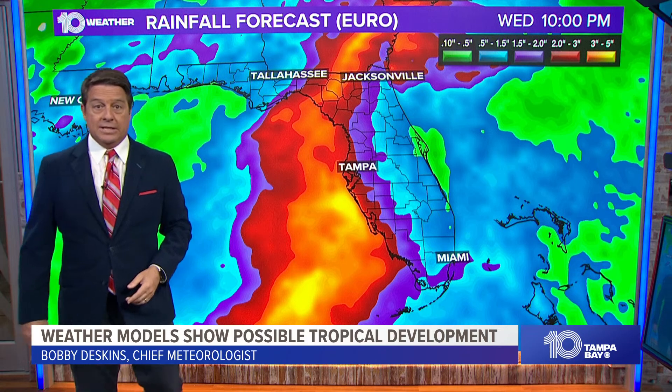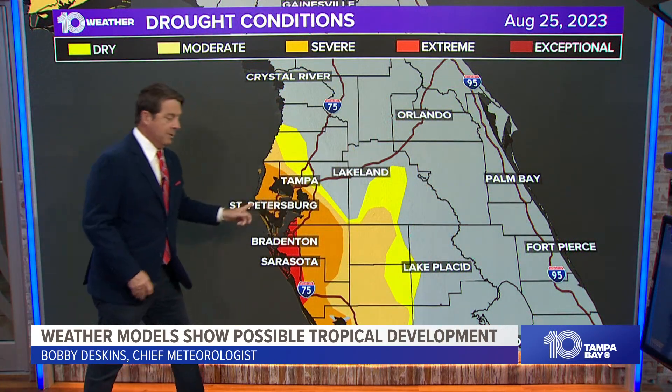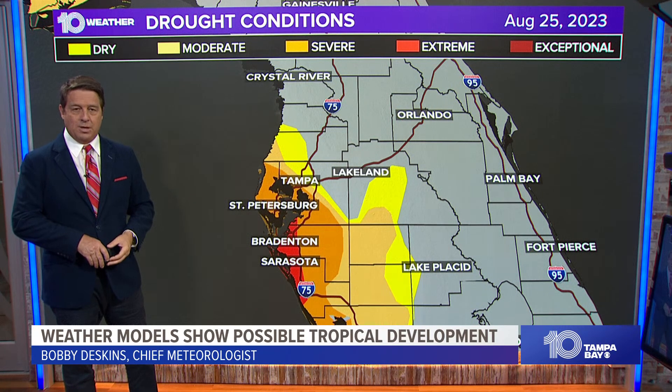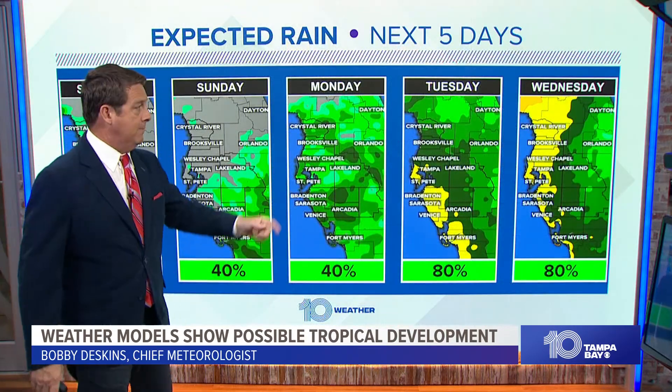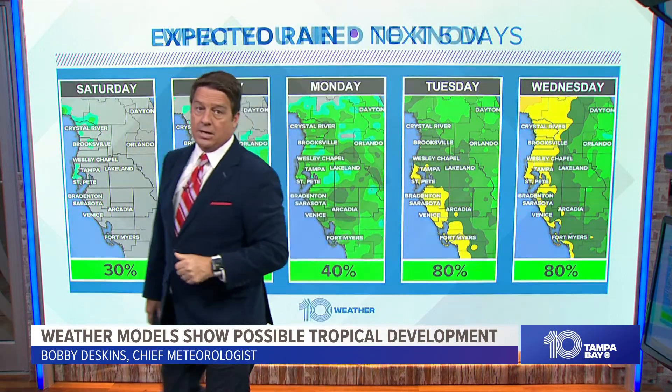That's the rain — we could certainly use the rain. You can see all the drought conditions we have here. All in all, we could end up with a 40-50 mile per hour tropical storm coming through with some really good rainfall, and in the end we might just say, 'Thank you, we needed that.' Tuesday and Wednesday are the main time period we're keeping an eye on this.